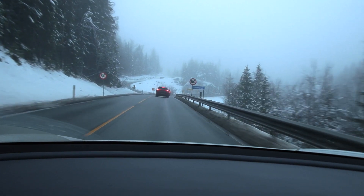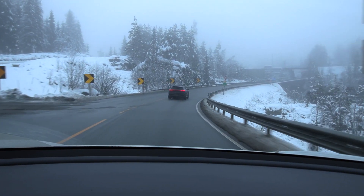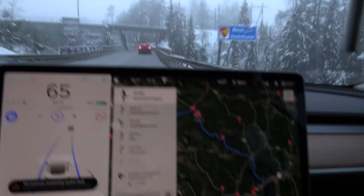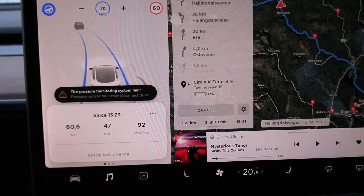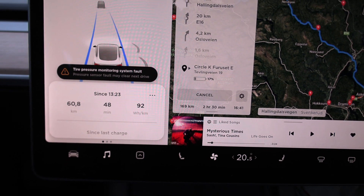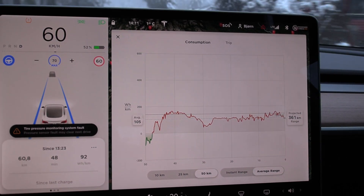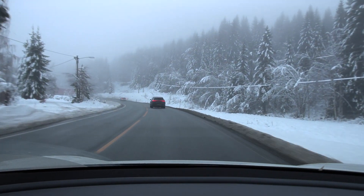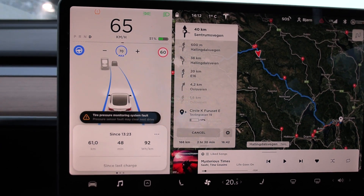We have just passed Golnau — it's called Svenkerud over here. You guys know the terrain, it goes mostly downhill. The biggest downhill was right after Geilo. Look at this consumption now because of the downhills — 92 watt hour per kilometer. In legacy automaker terms, that means 9.2 kilowatt hour per hundred kilometers. That is remarkably low considering that it is winter outside and we have wet roads. Very impressive. 92 — Ioniq, go home.